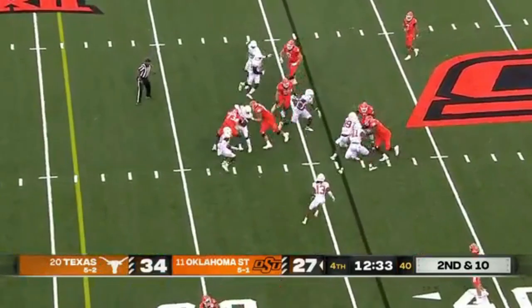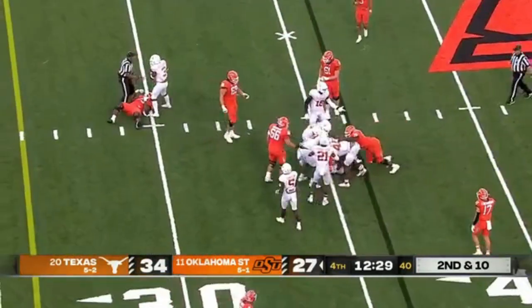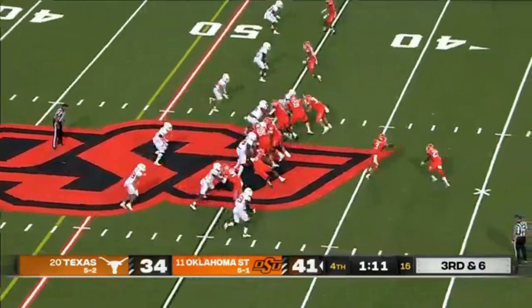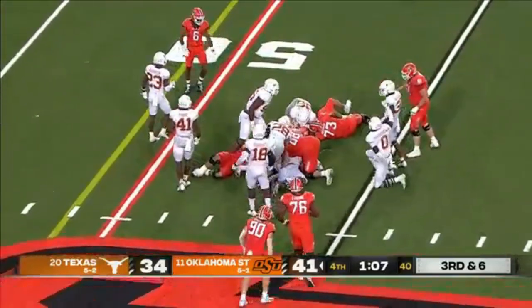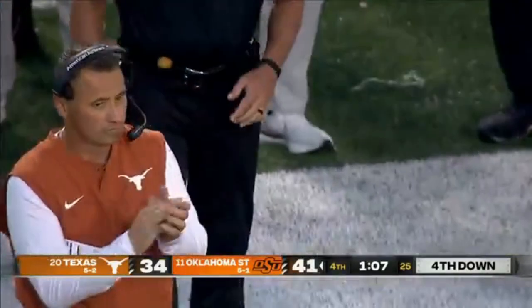Gordon gets the call, grabbed from behind but breaks the tackle — however, help comes and down goes Gordon. The home team. Sanders as a runner? Nope, off the right side. Gain of about two for Jaden Nixon. Now it's fourth down and four.